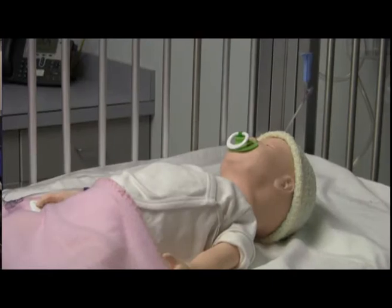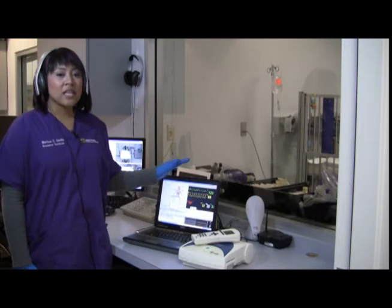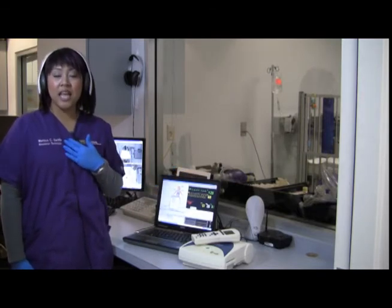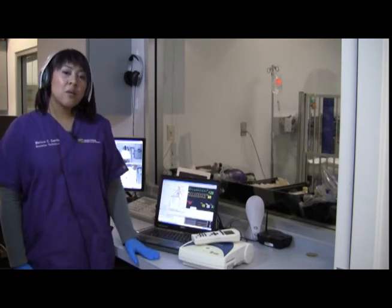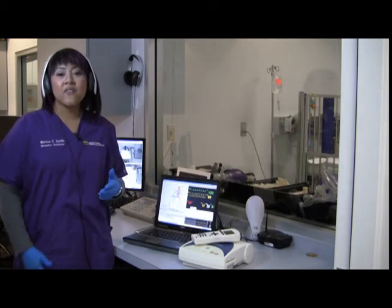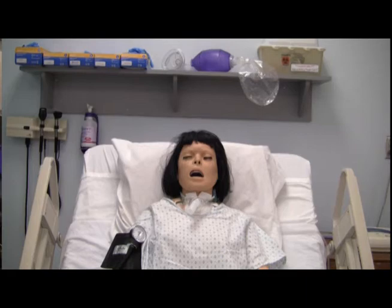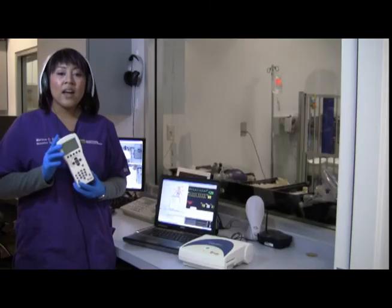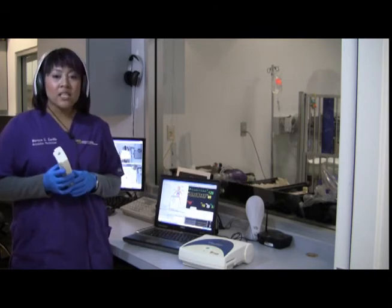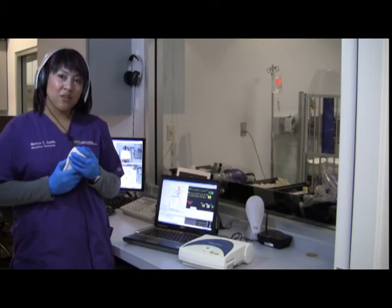How are SimBaby and SimMan 3G, the high fidelity mannequins, operated? These mannequins require computer operation and are run by simulation technicians, with you being the content expert providing direction to physiological changes that occur pending interventions performed or not performed by the learners. VitalSims, the medium fidelity mannequins, are easier to operate with their handheld remote. Most faculty are comfortable running this mannequin and a simulation technician is not often needed once a tutorial session has been provided.